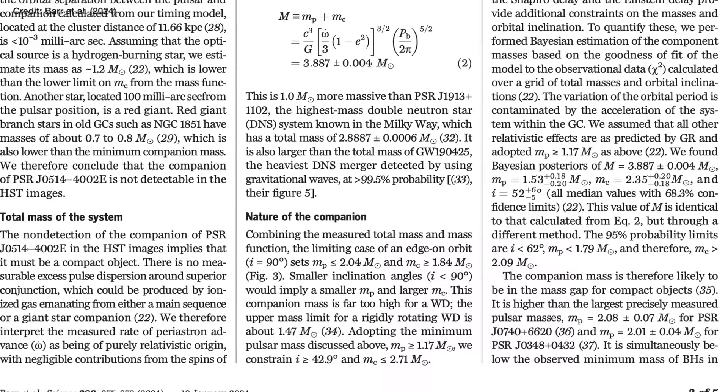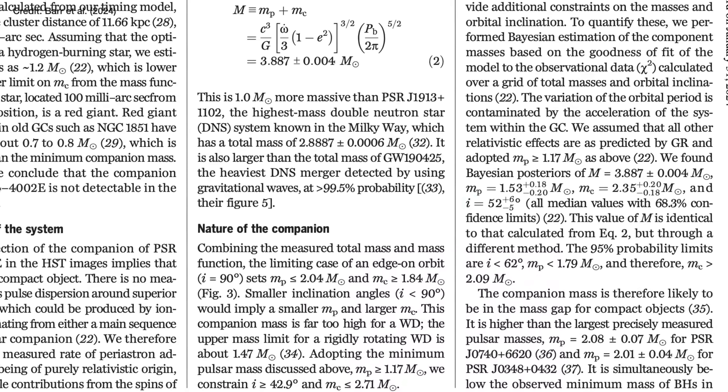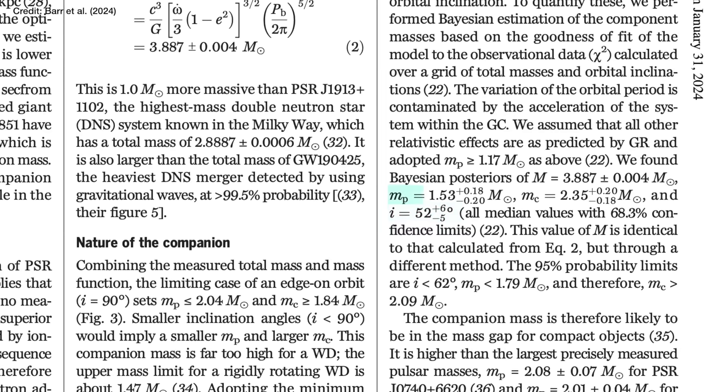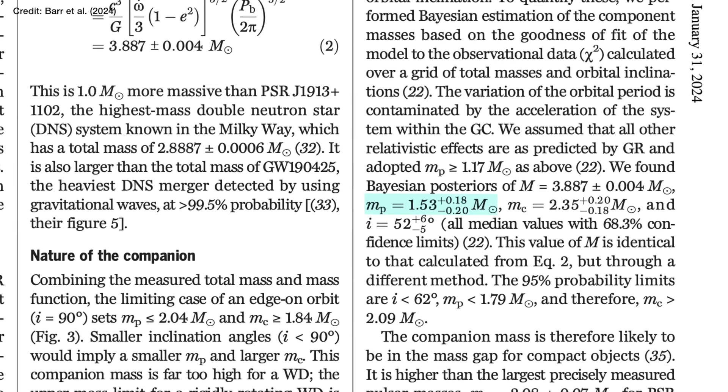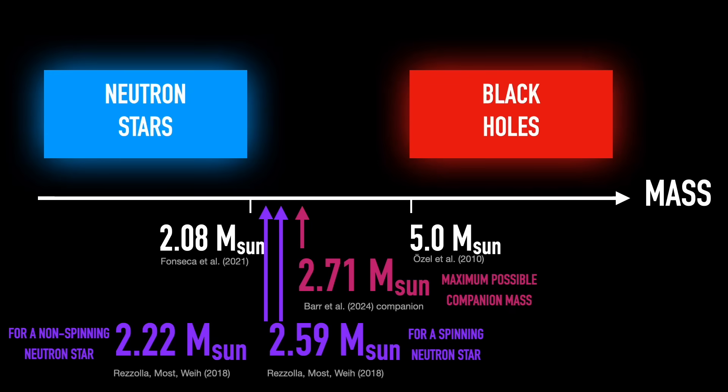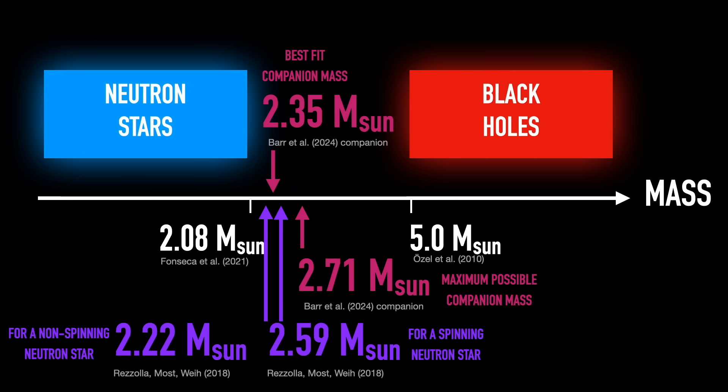Barr and collaborators also had all the observational data, which they used to do a best-fit model to find the most likely masses. They found that the best fit says the system is inclined at 52 degrees to us, giving the pulsar a mass of 1.53 times the mass of the sun and the companion a mass of 2.35 times the mass of the sun — smack bang in the middle of that mass gap between neutron stars and black holes.